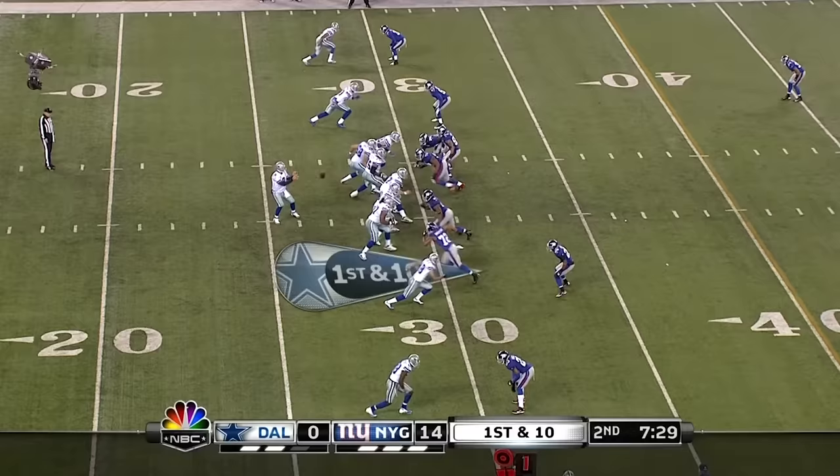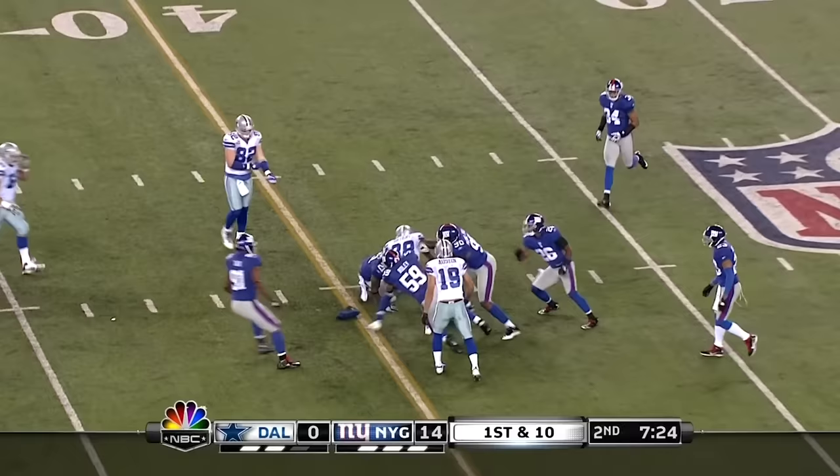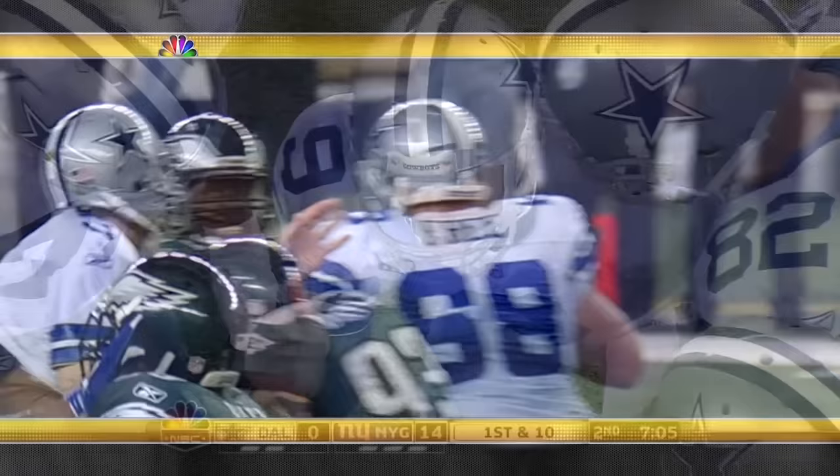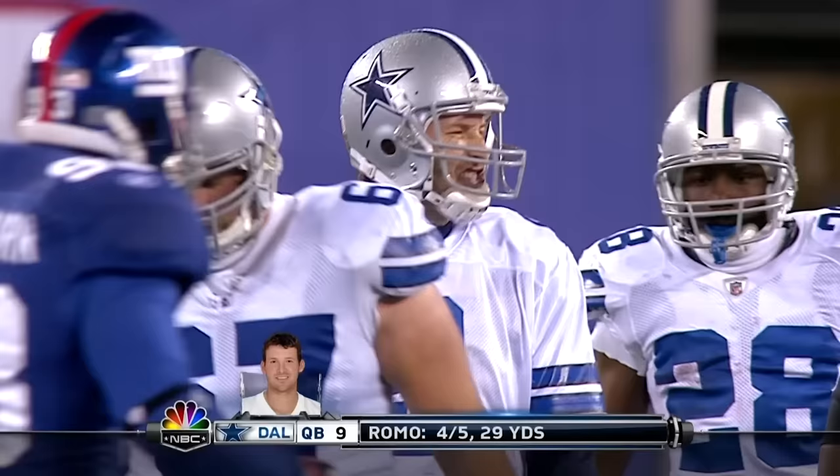And Romo throws and he hits Bryant, and Bryant will pick up the first down. And here comes Jason Babin, the defensive end from Philadelphia in. And then Tony starts to close those fingers — has that big contusion on the top of the hand, and that's why he was limited in practice.